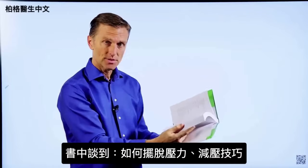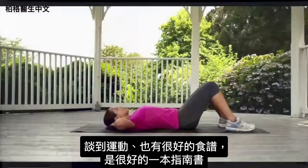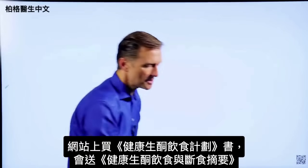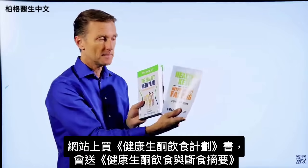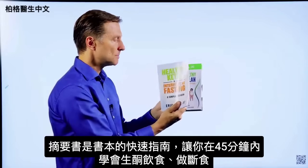I talk about how to get rid of stress and show you a technique, then get into exercising, and there are a lot of really good recipes in this book as well. So it's a good reference guide. On my website, if you get this book, you get a companion book free called Healthy Keto Intermittent Fasting. This is the shortcut — a quick guide to the main book.